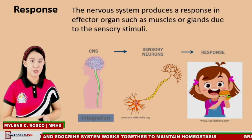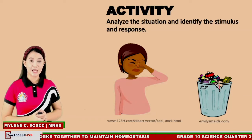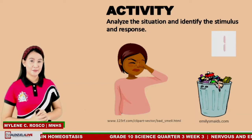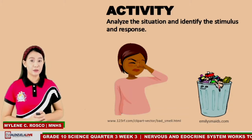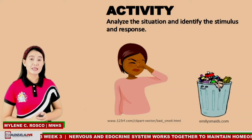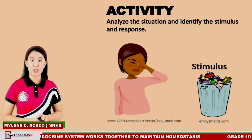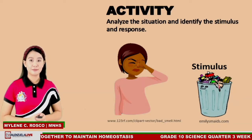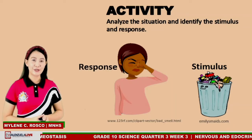Let's take a look at this picture and analyze the situation to identify the stimulus and response. The picture shows a girl covering her nose. The stimulus is the stinky smell of the garbage. The stimulus was received by the sensory receptors in the nose and traveled to the CNS. The brain processed the information and produced a response — directing the girl to cover her nose. Great job, learners!